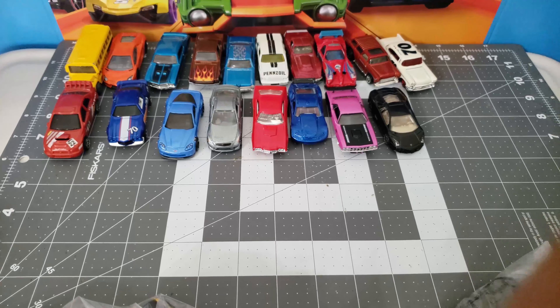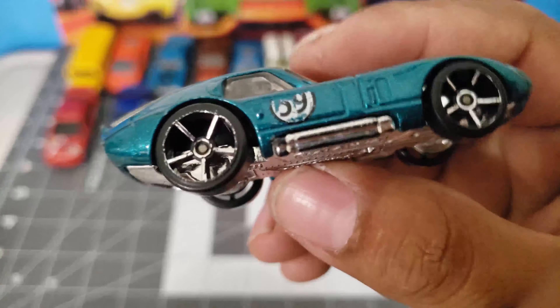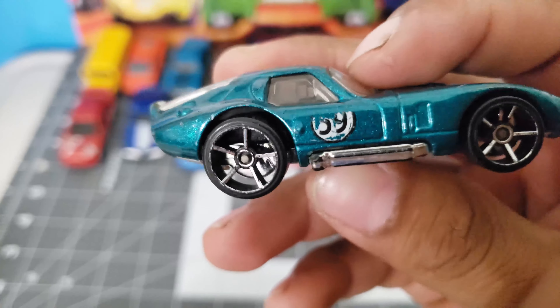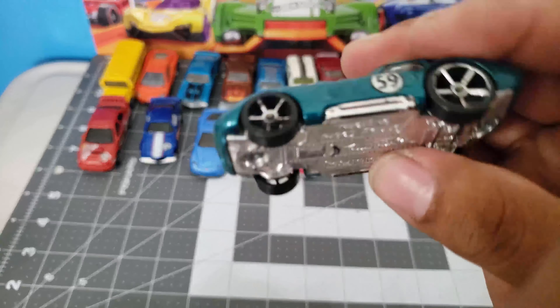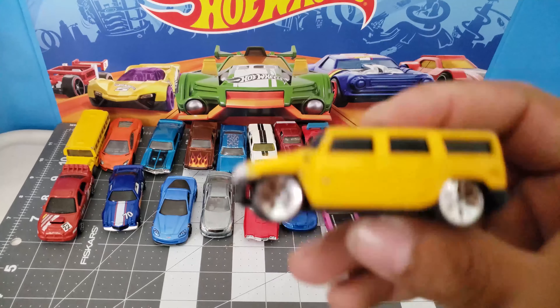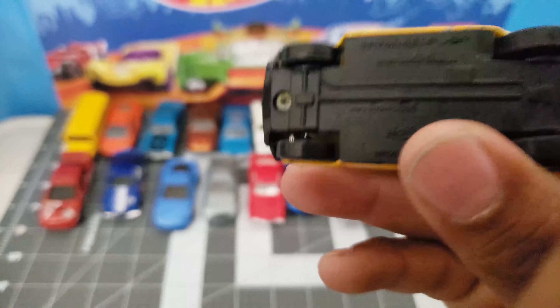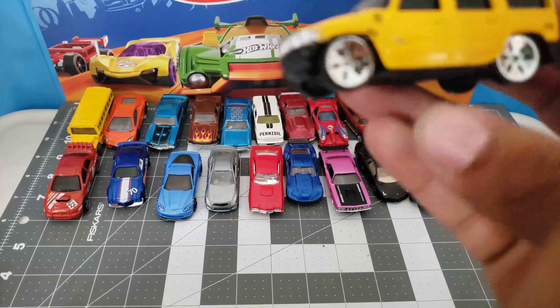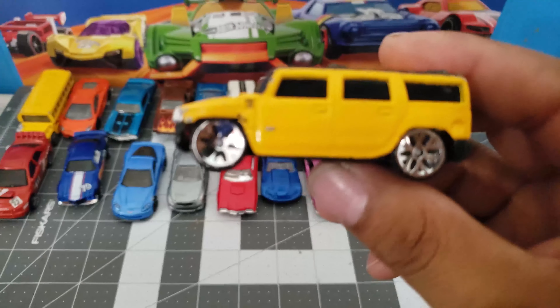And we have a Shelby Cobra Daytona — very cool casting, but I'm not a huge fan. Not Hot Wheels. Also like a Hummer. My camera is dripping — man, what's up with it?